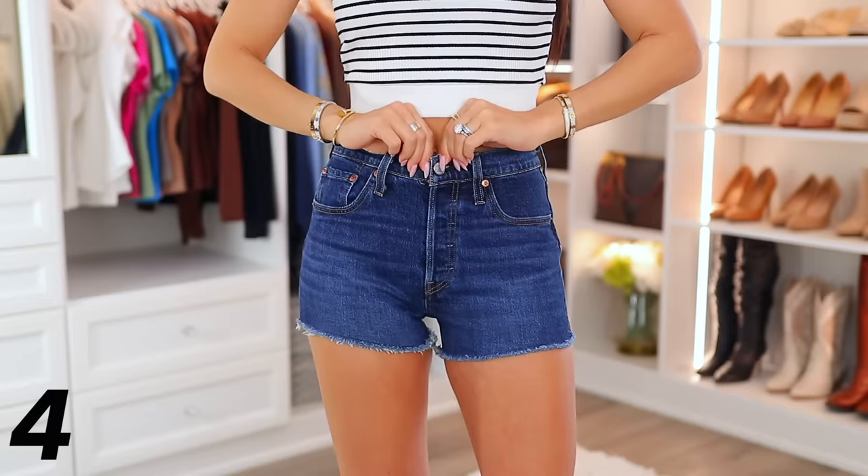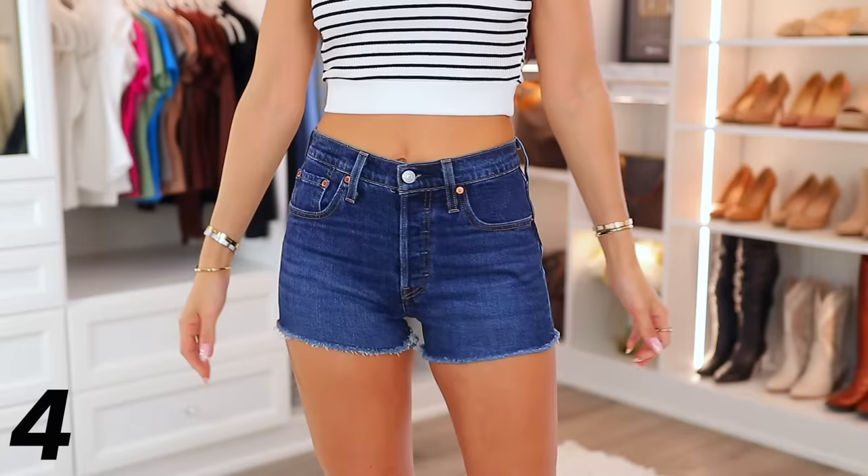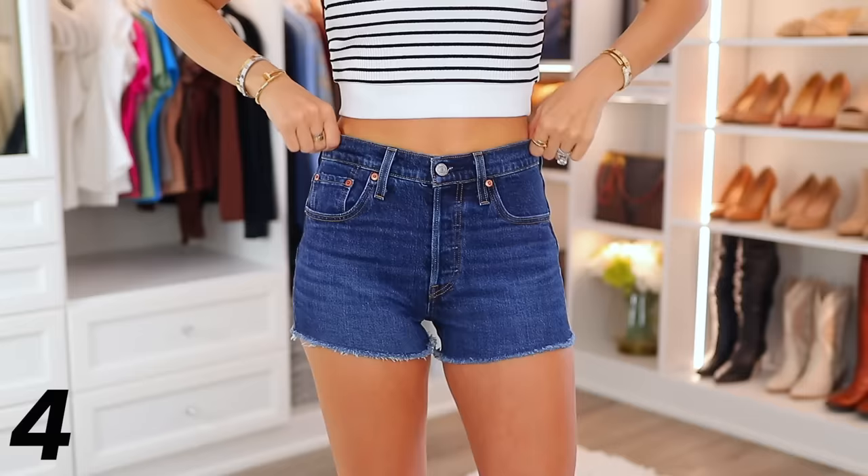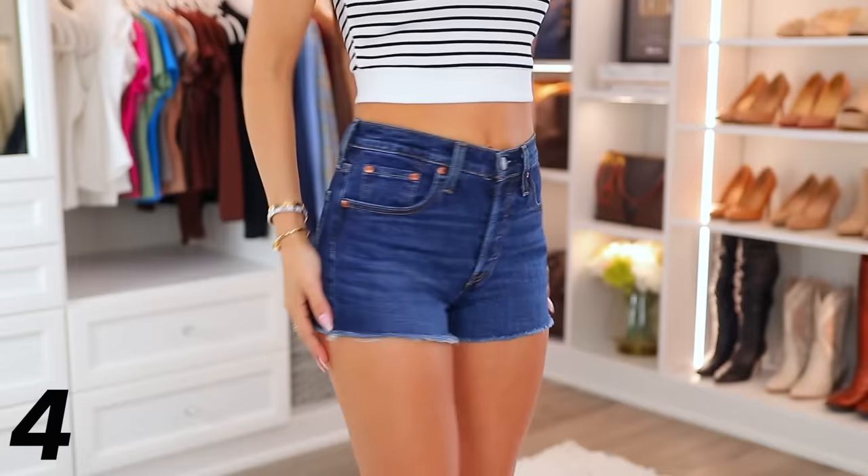These Levi 501 shorts are absolutely most loved on Amazon — so many reviews and so many different styles and color options. I ended up getting a dark denim version because I literally had no dark denim shorts. I totally understand the hype now. The price is great and they fit really well. The quality is fantastic. If you're looking for a new pair of shorts for summer, consider the Levi 501 — just look at the different colors and distressing options.